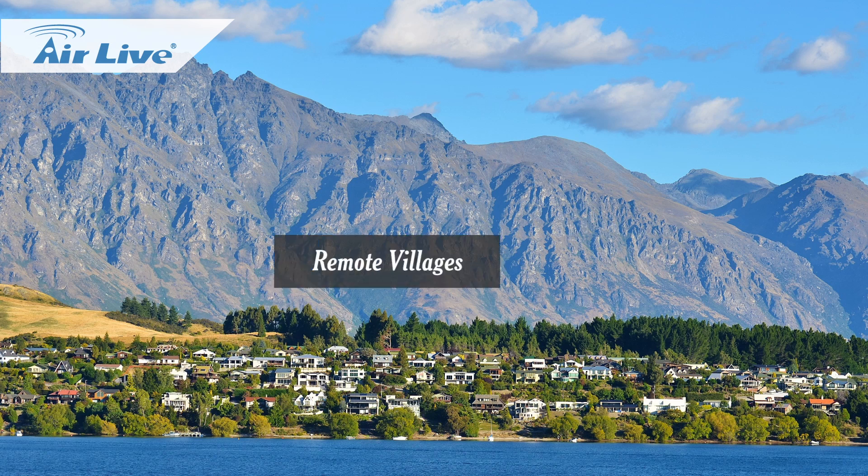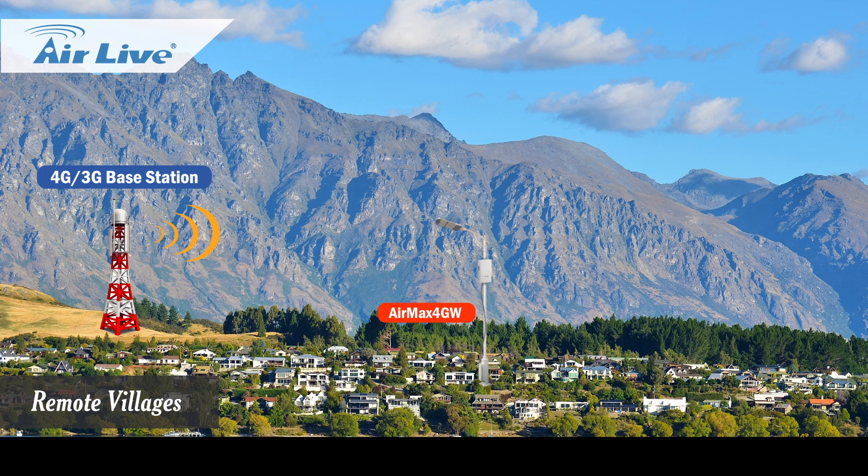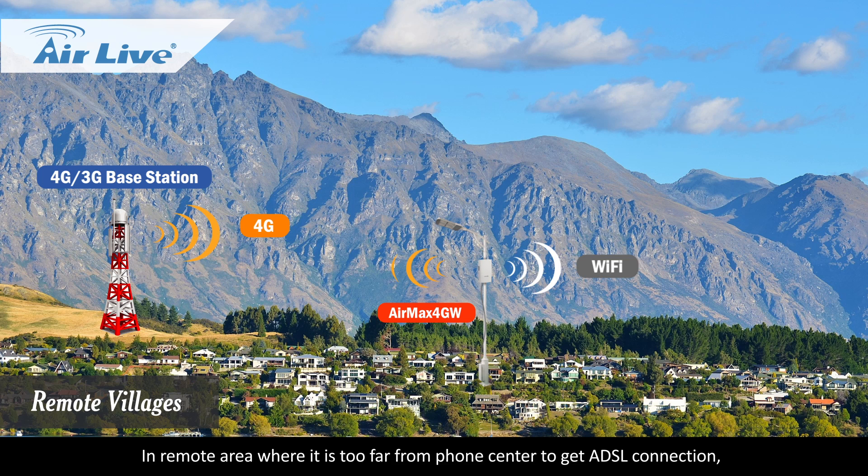Solution: In remote areas where it is too far from the phone center to get a DSL connection, the Air Max 4GW provides the easiest way to provide internet service to those areas.